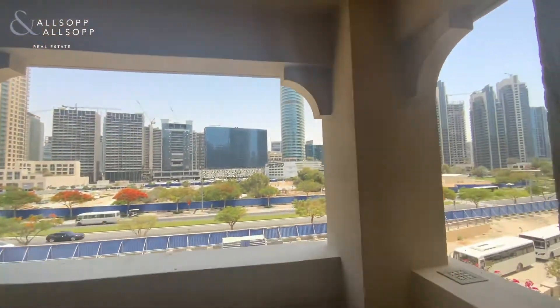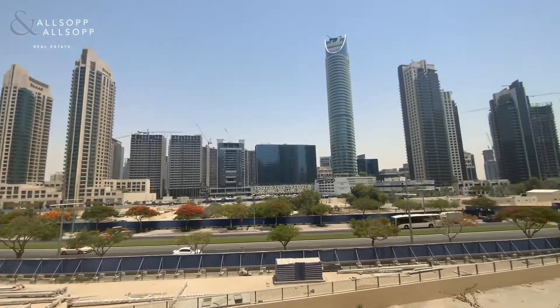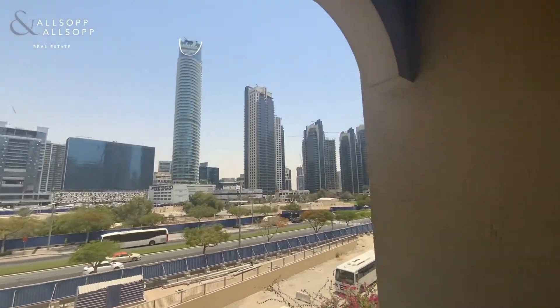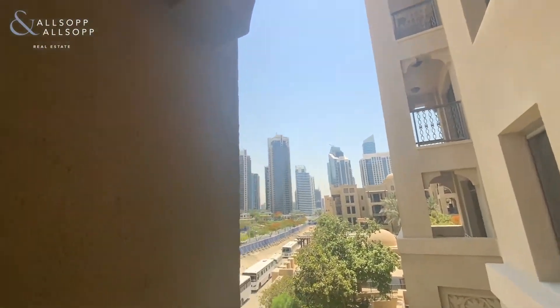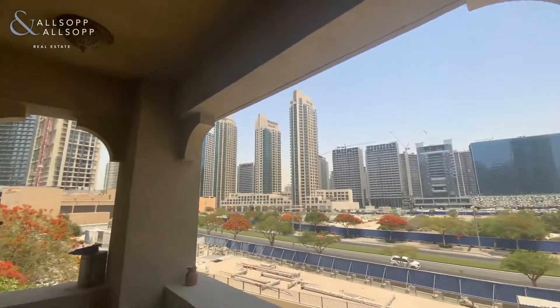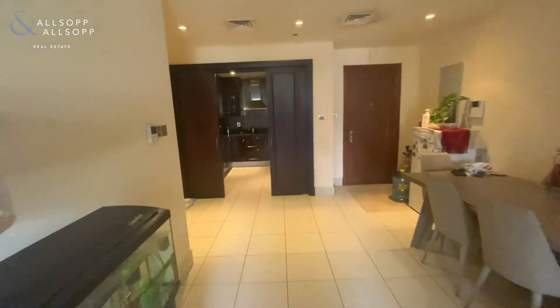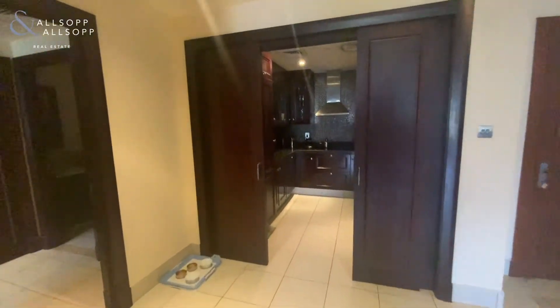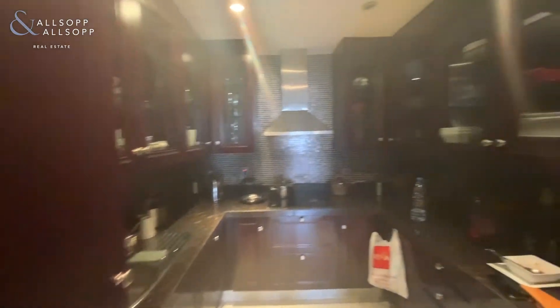This balcony is covered. Going back into the property, we have the open kitchen.